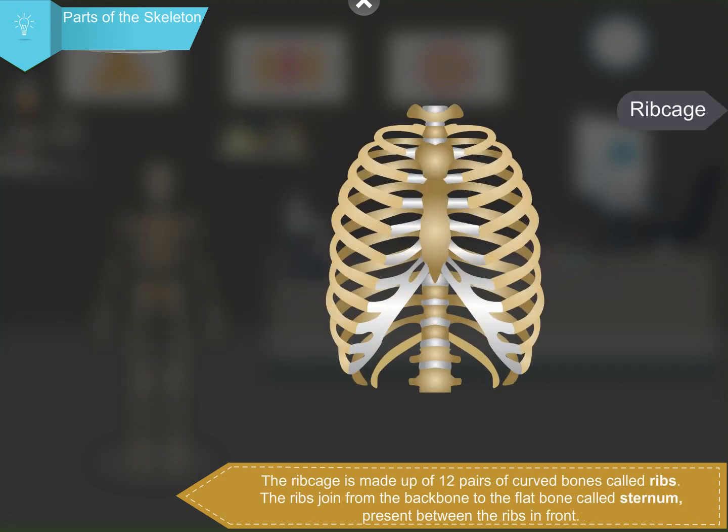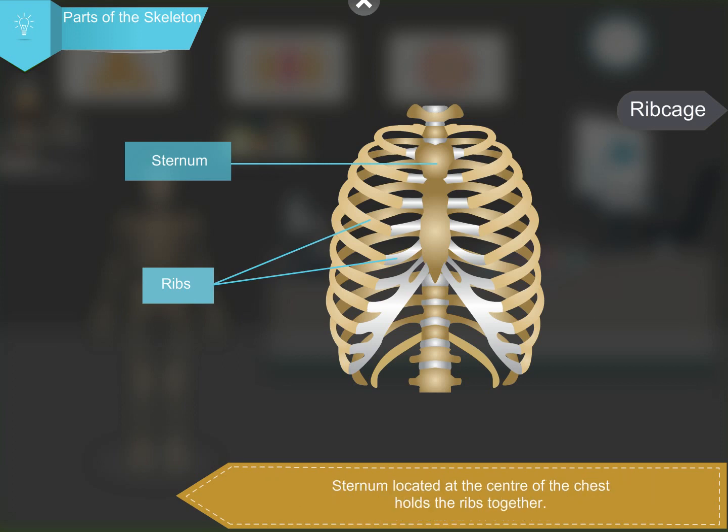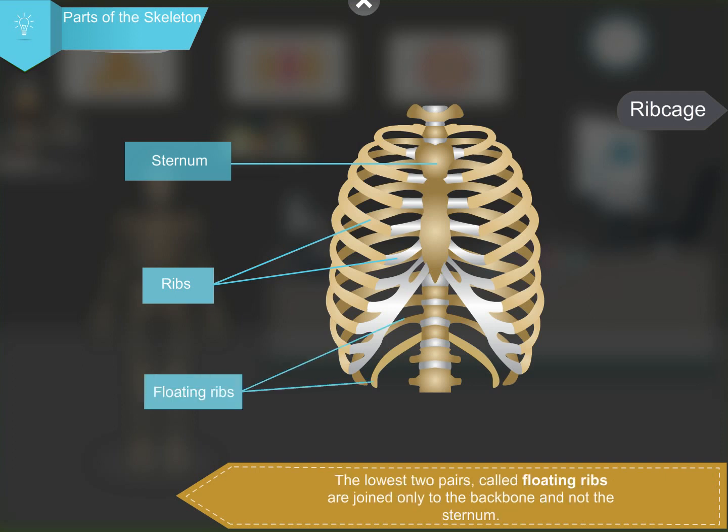The ribcage is made up of 12 pairs of curved bones called ribs. The ribs join from the backbone to the flat bone called the sternum, present between the ribs in front. The sternum, located at the center of the chest, holds the ribs together. The two lowest pairs, called floating ribs, are joined only to the backbone and not the sternum. The ribcage protects the heart and the lungs from injury.